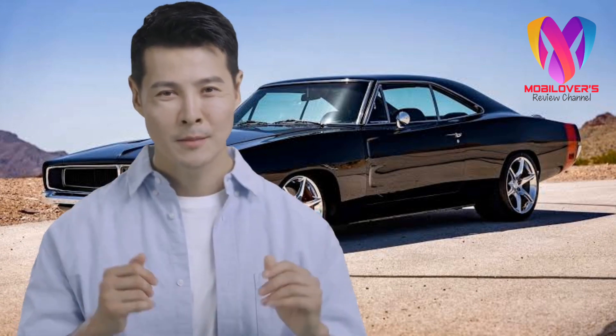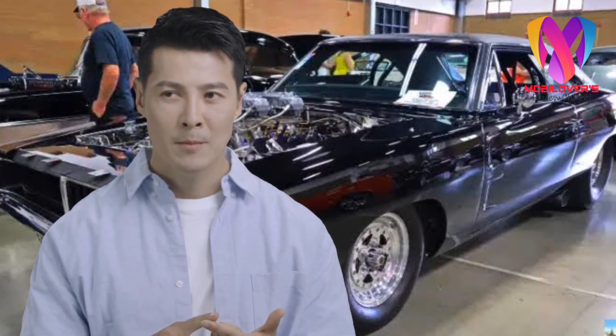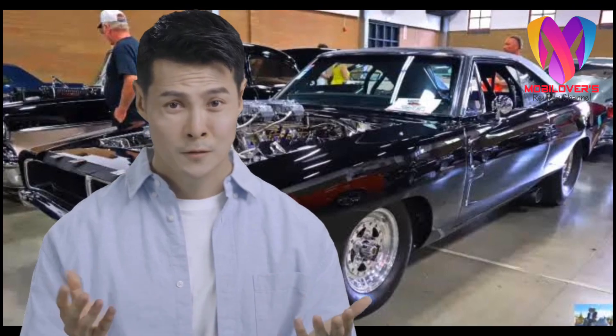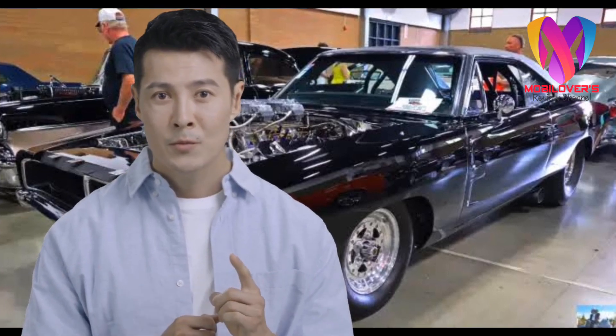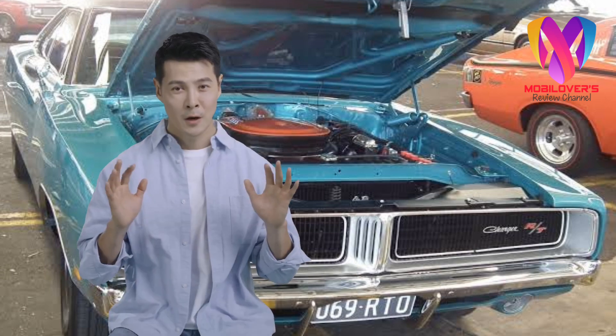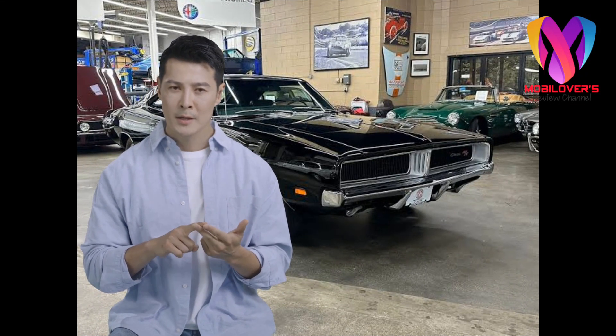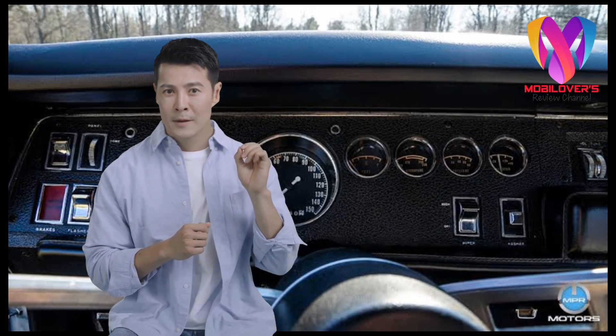Let's start. The Dodge Charger RT 1969 is an outstanding retro sports car known for its stylish design, performance, and reliability. This car was built in California in 1968 and was produced until 1974. Even though this car is old, it is still an interesting car for enthusiasts and retro car lovers. However, buying a Dodge Charger RT 1969 is not as easy as it seems — there are several challenges that must be faced.